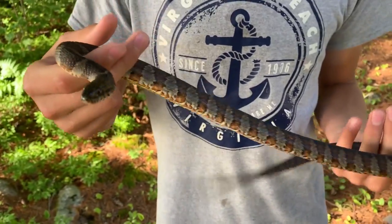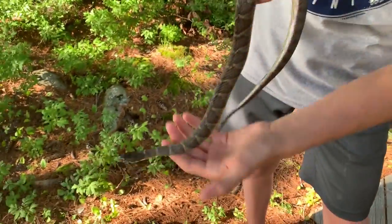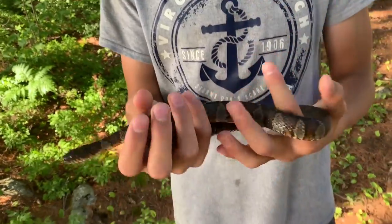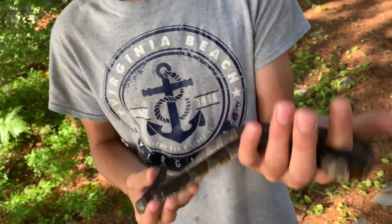Now here in Maine we don't need to worry very much about poisonous snakes, but I do recommend anybody anywhere else in the world, and even here in Maine, not to go picking up random snakes because sometimes things do happen and you can get bit by something very, very dangerous.